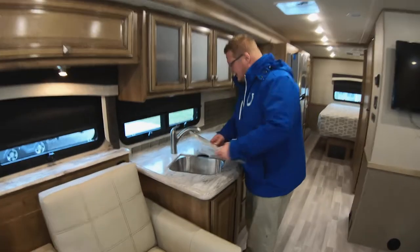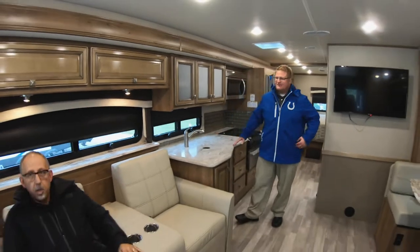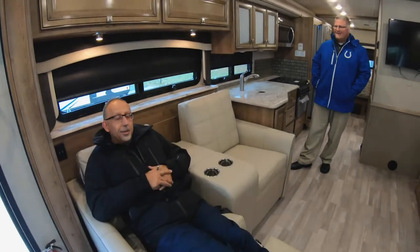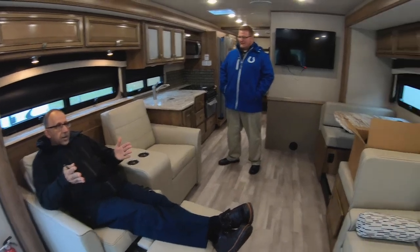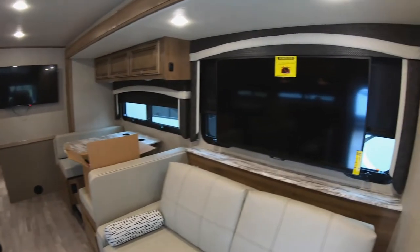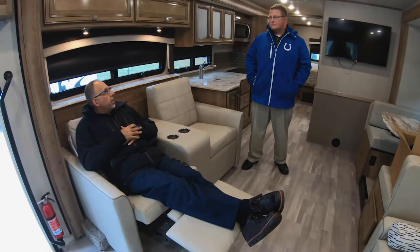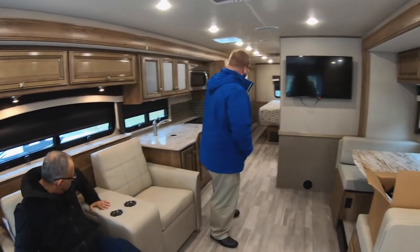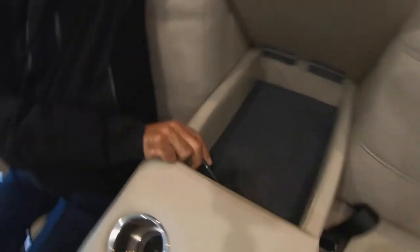Stainless steel undermount sink — wash on one side, rinse on the other. This is right across from the TV here, so on those rainy or cold nights you could sit here and watch football. I could sit here for five to six hours. I notice the storage compartment right here, and you can plug in your USBs right here — very nice, they thought of everything.